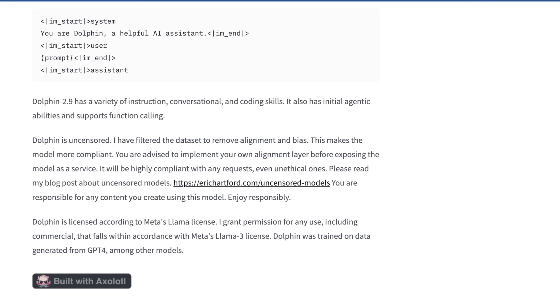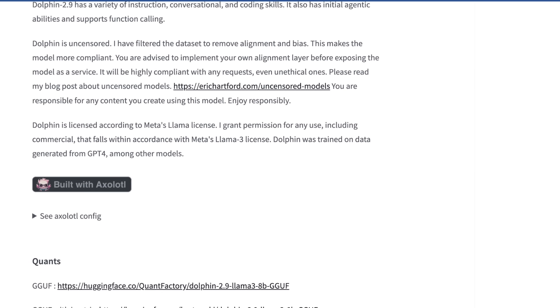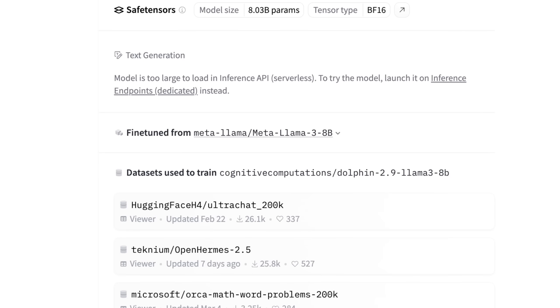The reason this is done, especially with these Dolphin fine-tunes from Eric, is because when you remove certain alignment, in some cases it makes the model much more compliant and understanding with what you want from it with much simpler prompting. As a disclaimer, like all these models say — be careful with it, implement your own alignment layer before exposing it as a service so you're not just spewing wild stuff onto the internet. The most important thing is this model is licensed according to Meta's Llama license. Looking at what was actually used to train this model gives us a lot of insight.